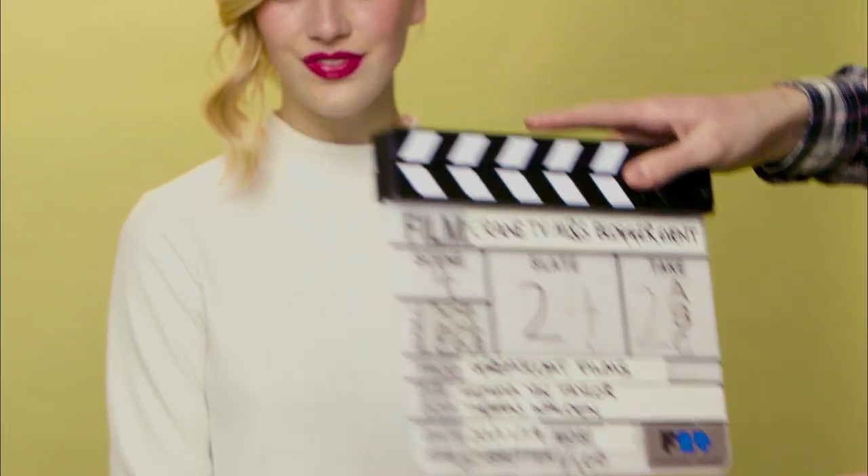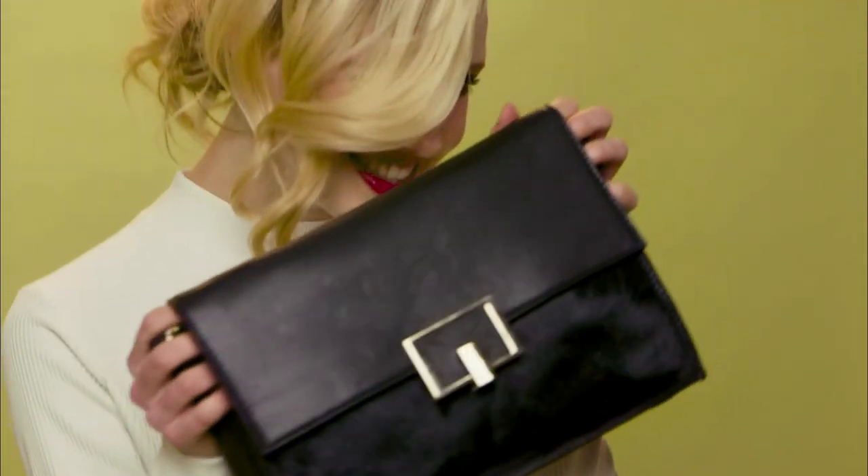I'm pairing the outfit with this mixed material leather-look bag that has a pony skin detail and a nice metal buckle. Then I'm ready for my cocktail party.